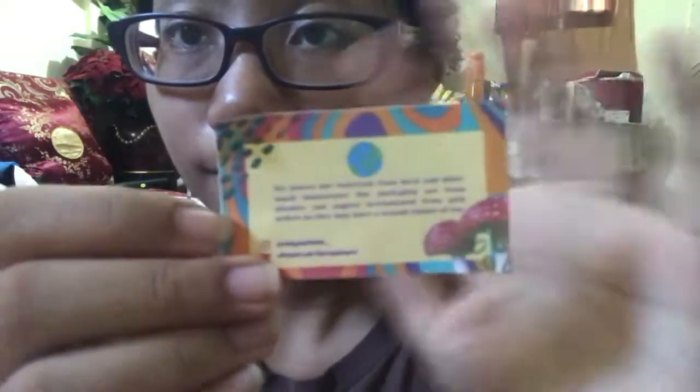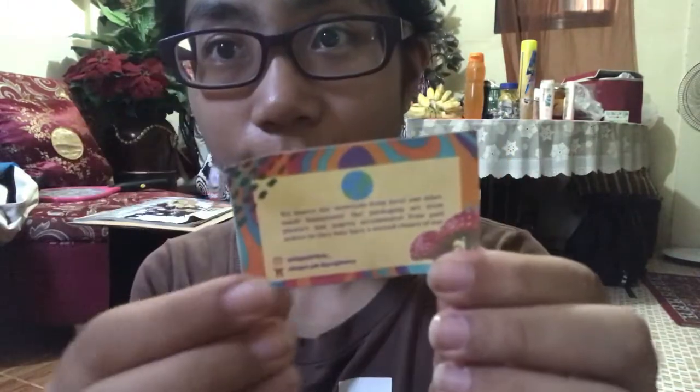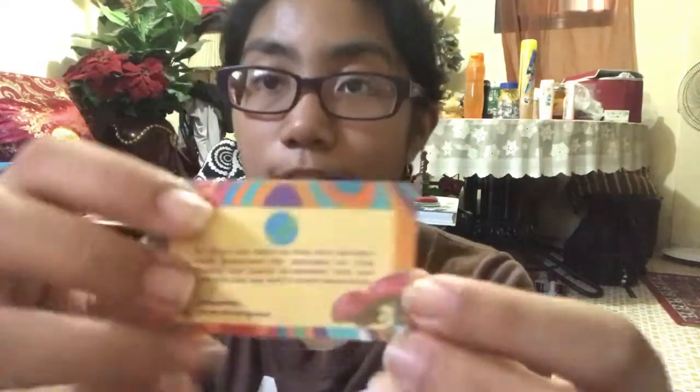On to the business card — I find this really cute. This is the business card, so cute and so little. I'll read the back to you: it says 'We source our materials from local and other small businesses. Our packaging is from plastics and papers accumulated from past orders so they may have a second chance of use.' The seller's Instagram is at hippie pixie and their website is choppy.ph slash kyragomez. Super adorable.